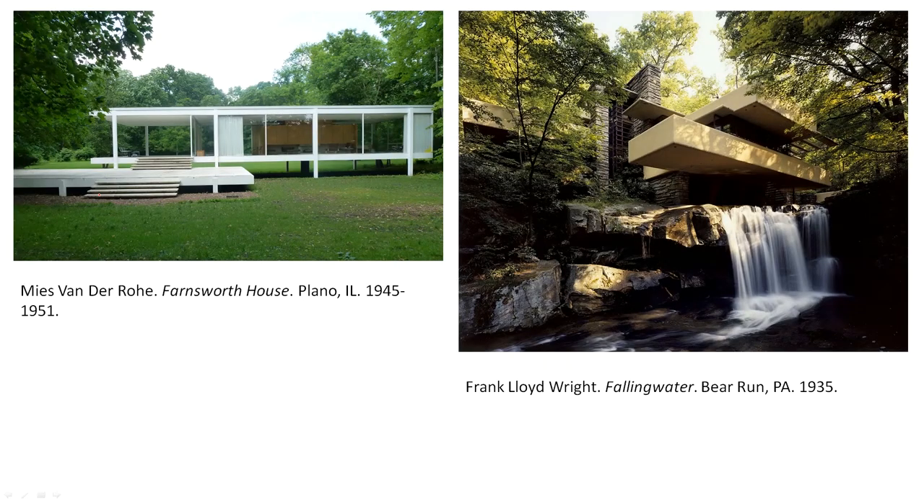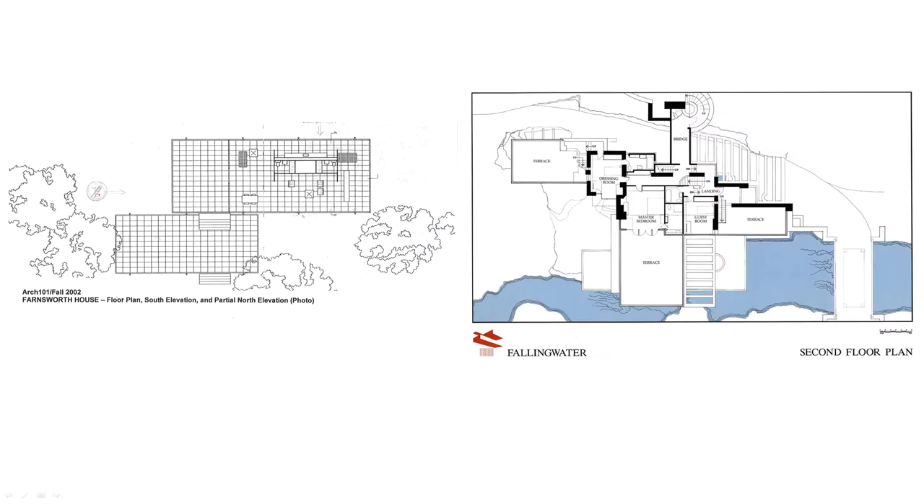I also wanted to talk about home architecture, which is an entirely different thing than temple architecture because you're meant to actually live in these spaces. I'd like to compare and contrast two mid-century modern houses: the Farnsworth House in Plano, Illinois by Mies van der Rohe, built 1945 to 1951, and Frank Lloyd Wright's Fallingwater in Pennsylvania, built in 1935. If we look at the plans of the houses, the Farnsworth House is basically just two rectangles of slightly different sizes overlapping and integrating with each other. The plan for Fallingwater creates rectangles that overlap and go out in four different directions.